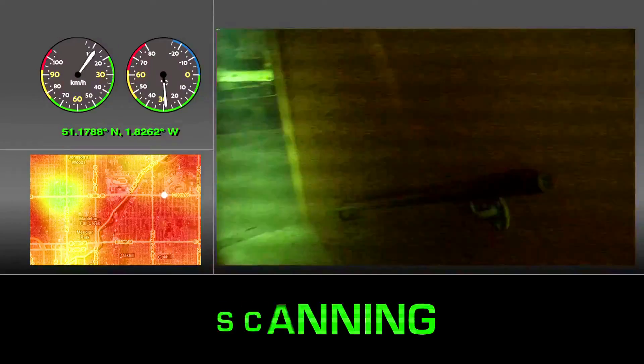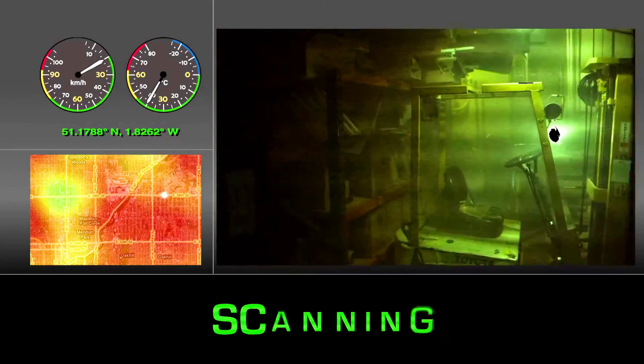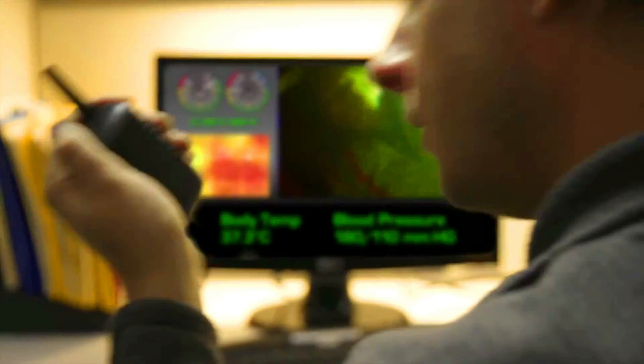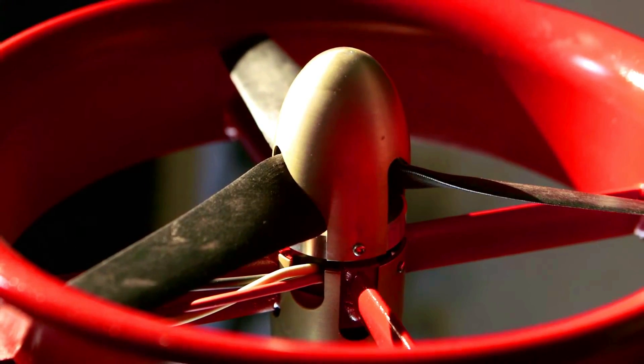That makes it a good choice for applications where noise and pollution are a concern. The Navijic 8 UAV Electric has a maximum flight time of 45 minutes, which is longer than most gas-powered drones, allowing for more time to capture data and images. It also has a maximum payload capacity of 20kg, more than most gas-powered drones, allowing it to carry heavier sensors and cameras.